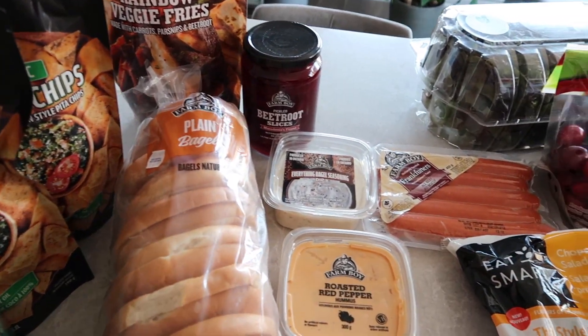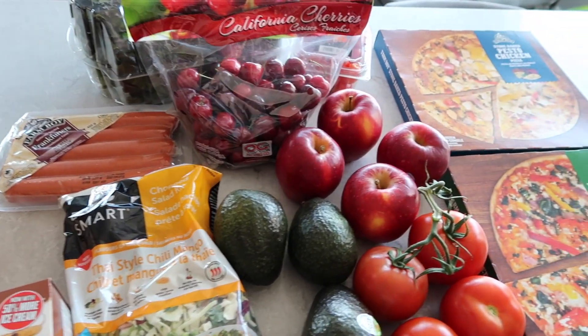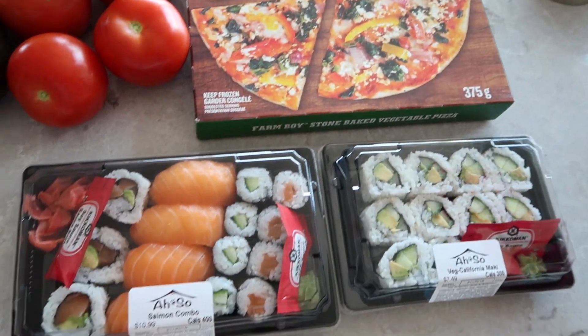I'm going to show a little overview of everything we got at Farm Boy today. It wasn't like a huge haul.